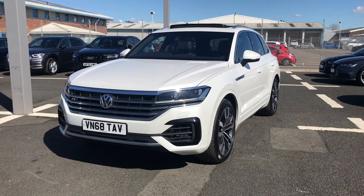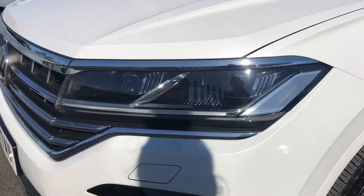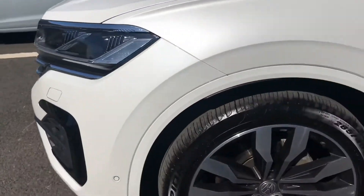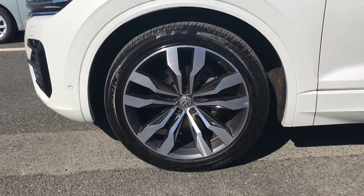This car is an R-Line Tech and does come finished in the white paint finish. It does come with the full LED headlights which are using the best technology to light the road, alongside the 20 inch Nevada alloy wheels which do look amazing against this model.